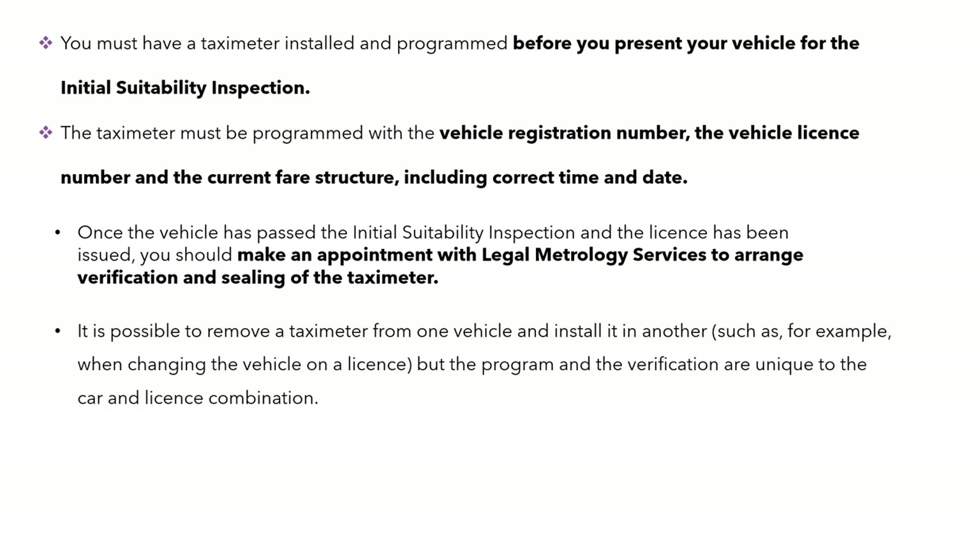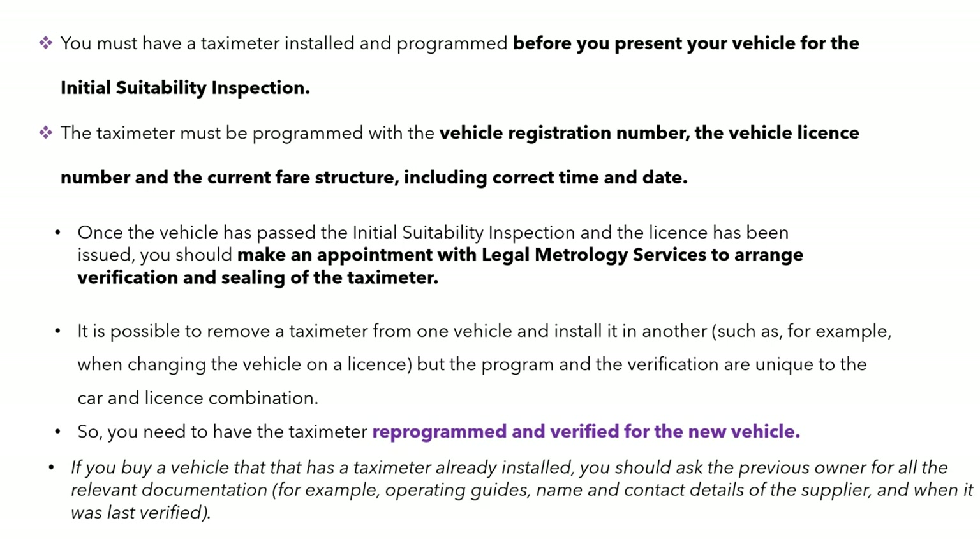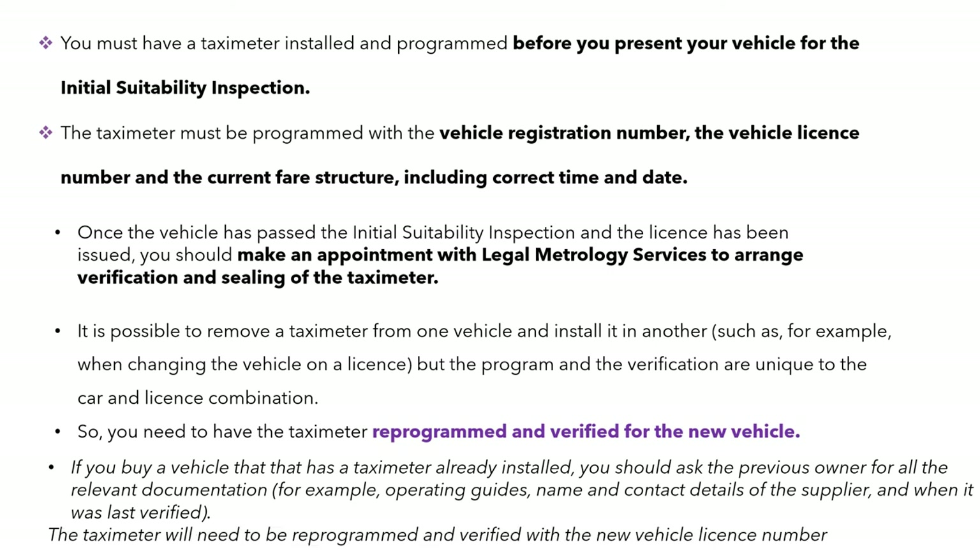It is possible to remove a taxi meter from a vehicle and put it in another — for example, if you've changed the vehicle on your licence. It needs to be reprogrammed and calibrated to the new vehicle. If you buy a vehicle that has a taxi meter already installed, you need to get relevant documentation.